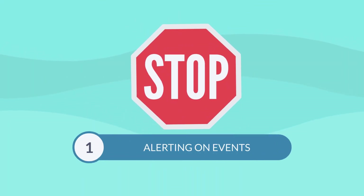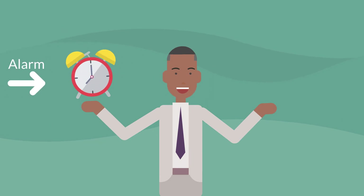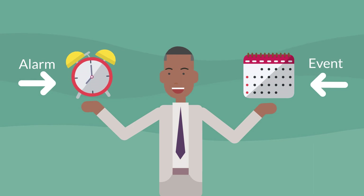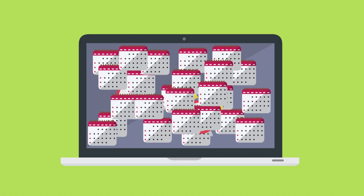Number one: stop alerting on events. The alarm designation should only be for actionable conditions. An event designation is more for FYI conditions that don't require operator action. Too many events classified as alarms could easily bury critical issues.